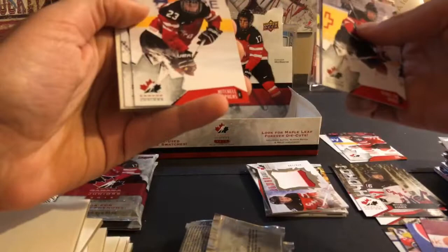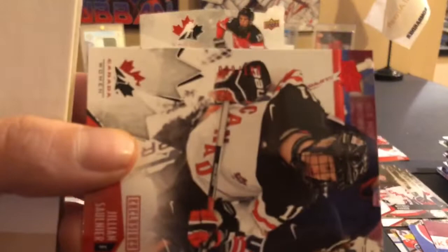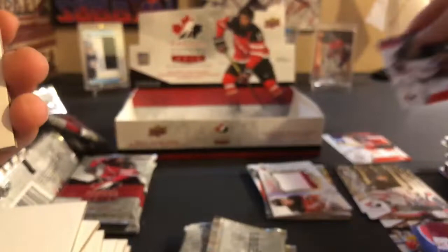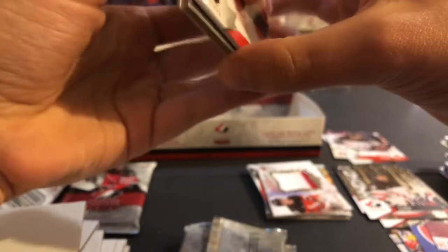Pierre-Luc Dubois, Nicole Corriveau. Here's a Connor McDavid base, Brett Howden, Mitchell Stephens, and an exclusive of Jillian Solner numbered 29 out of 199. For a box of Upper Deck you're actually getting a lot of inserts compared to other products — that's why I decided to pick it up.